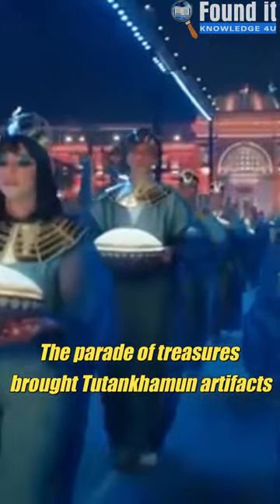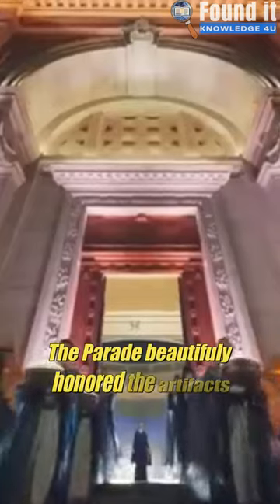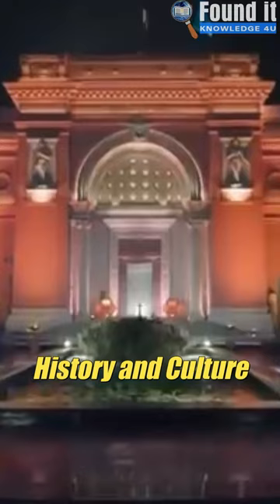The Parade of Treasures brought Cairo's Egyptian Museum's Tutankhamun artefacts to the Grand Egyptian Museum. The Parade beautifully honoured the artefacts' history and culture.